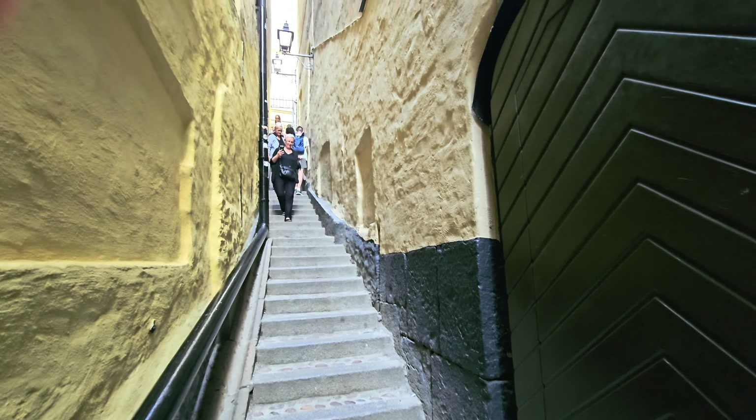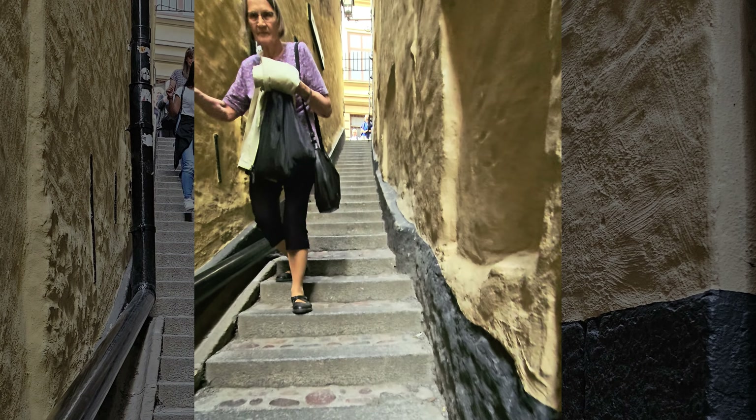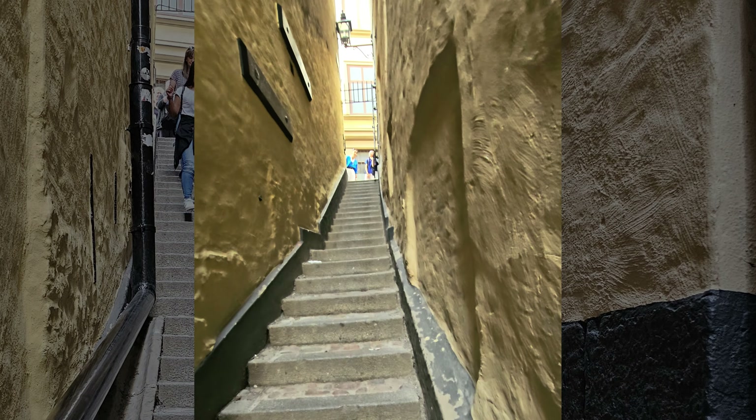I had two more items on my bucket list to see in the old town. First, the alley of Mårten Trotzigs Gränd — Stockholm's narrowest street — just under 3 feet or 90 centimetres wide at its narrowest point. It is actually a thoroughfare connecting two streets, with 36 steps.